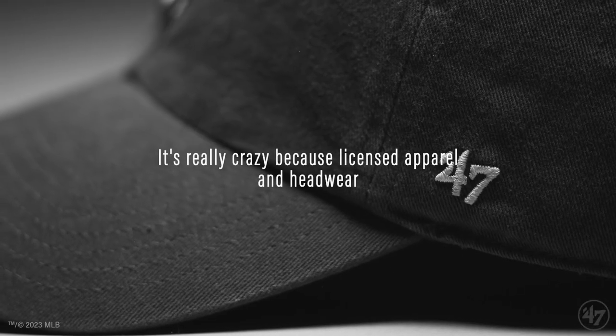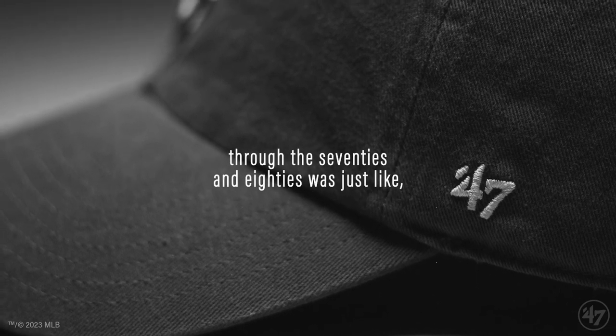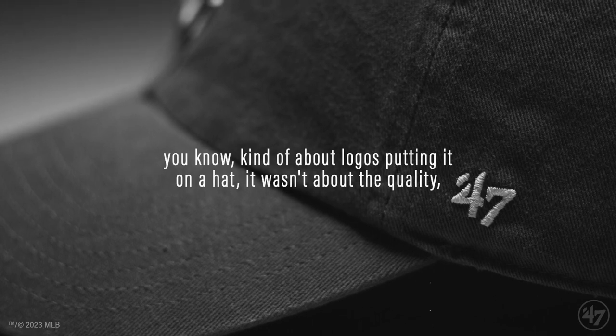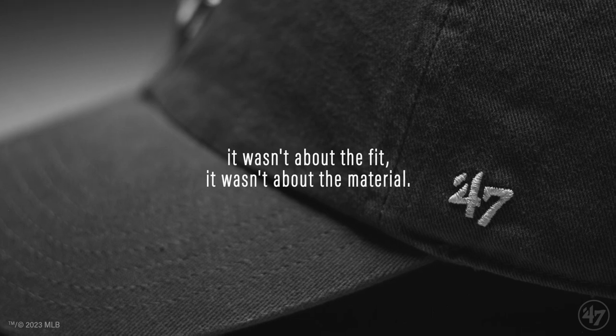Licensed apparel and headwear through the 70s and 80s was really just about logos — putting it on a hat. It wasn't about the quality, it wasn't about the fit, it wasn't about the material.